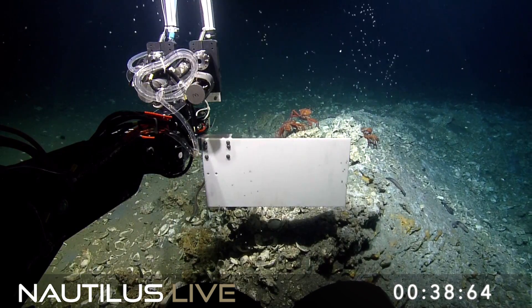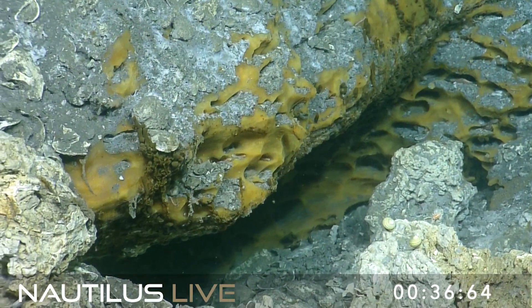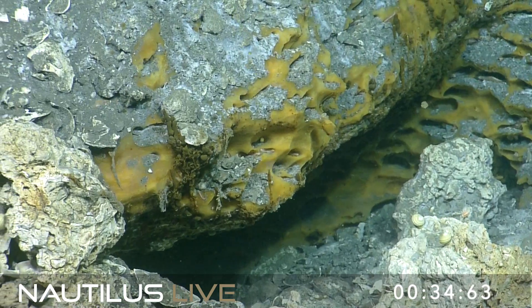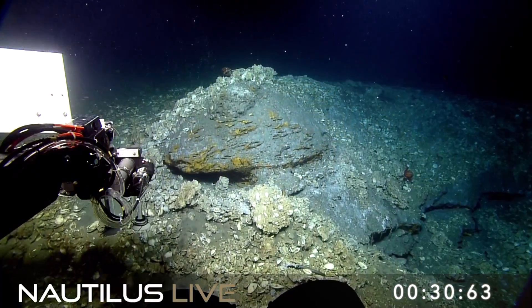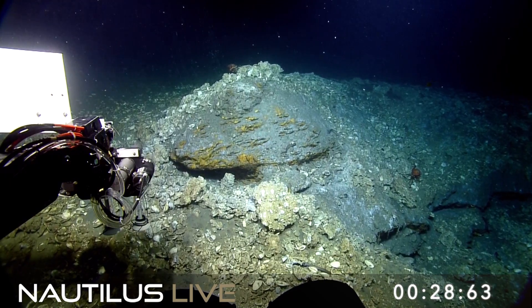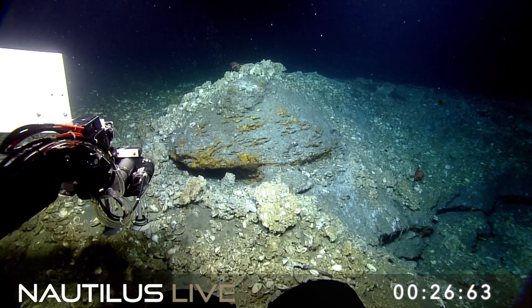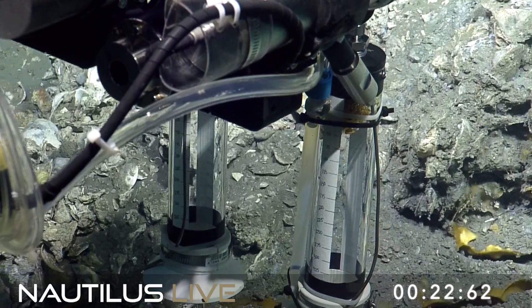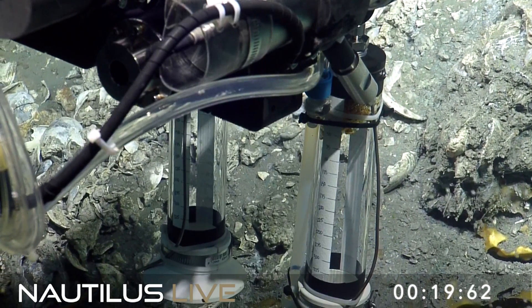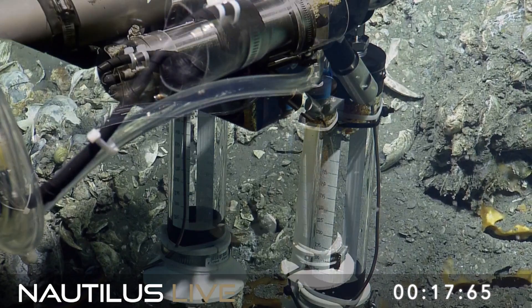If you're just tuning in at home, we are exploring the seeping dragon, which is a natural gas seep at 856 meters deep, looking for bubbles and seeing how much of the gas makes it to the surface or into the layer that can be absorbed into the surface.